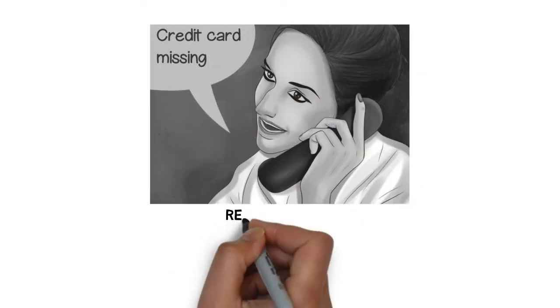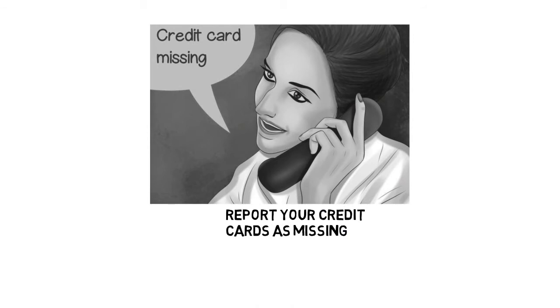Step 2: Report your credit cards as missing. You don't actually need to cancel them, which would necessitate applying for cards all over again. By reporting them as missing or stolen, you will get new cards with new numbers but be able to retain your current account status. Your maximum liability for fraudulent credit card charges is $50, and $0 if you contact the company before the card is used fraudulently. Program the customer service numbers for your credit card companies and banks in your phone so you can contact them quickly. Don't forget store-issued credit cards as well.